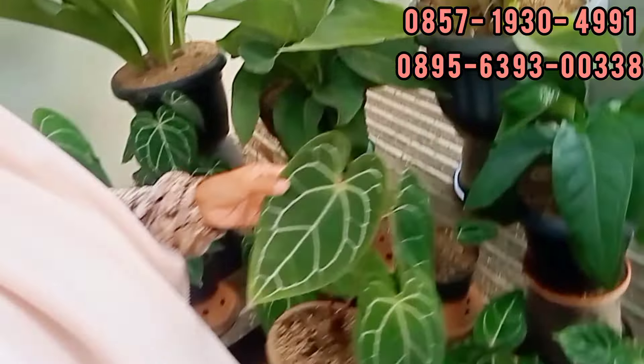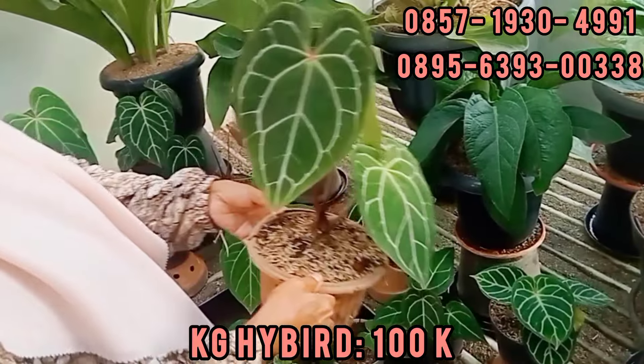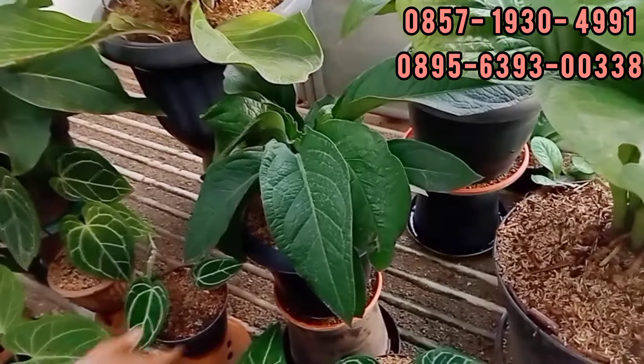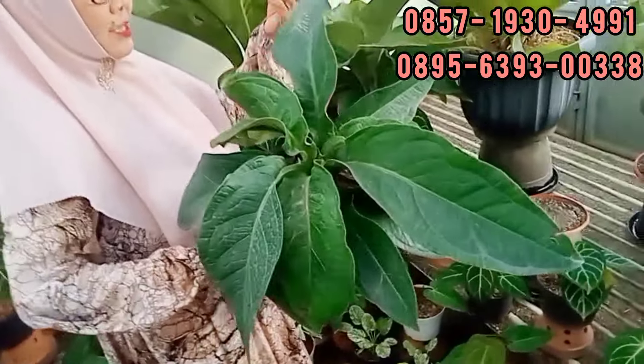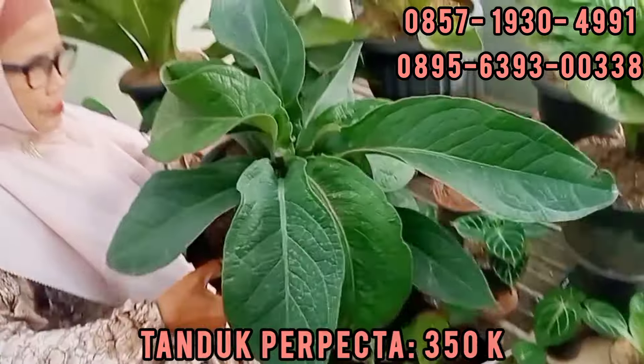Kalau ini, nah ini cantik ya. Ada yang ini, Maren. Ini Rp100.000. Apa namanya? Hybrid juga ya? Ini hybrid juga dari Magni. Tanduk perfecter-nya. Kasih lihat teman-teman. Oh iya, ini tanduknya nih. Berapa? Ini Rp350.000. Rp350.000 ya teman-teman. Iya, gede banget. Cakep nih.